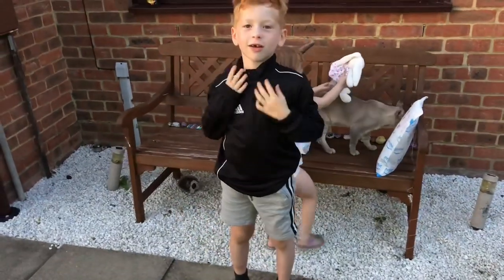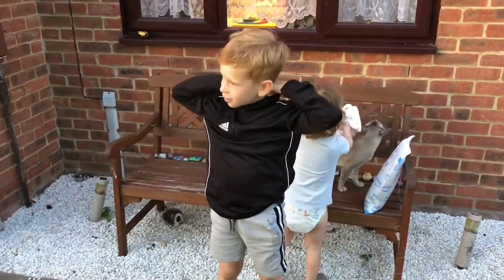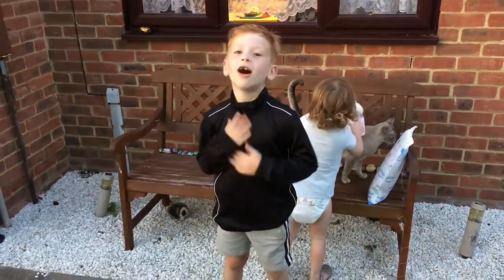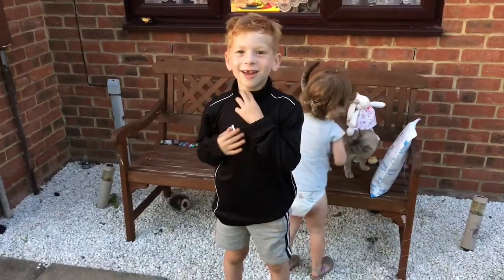Yeah, it's good isn't it? It's nice. It's a bit big because you've been wearing it for a few years, but you can still wear it, can't you? It's lovely, I love it. It's lovely.